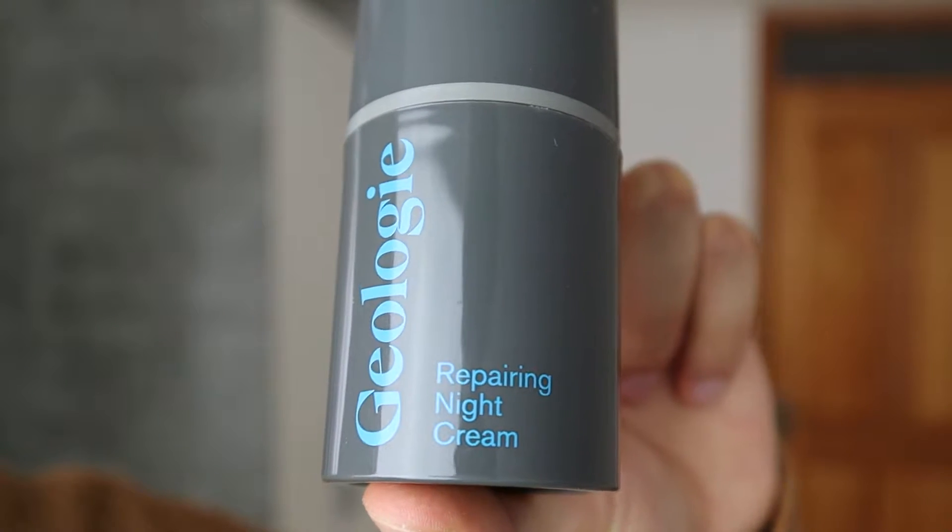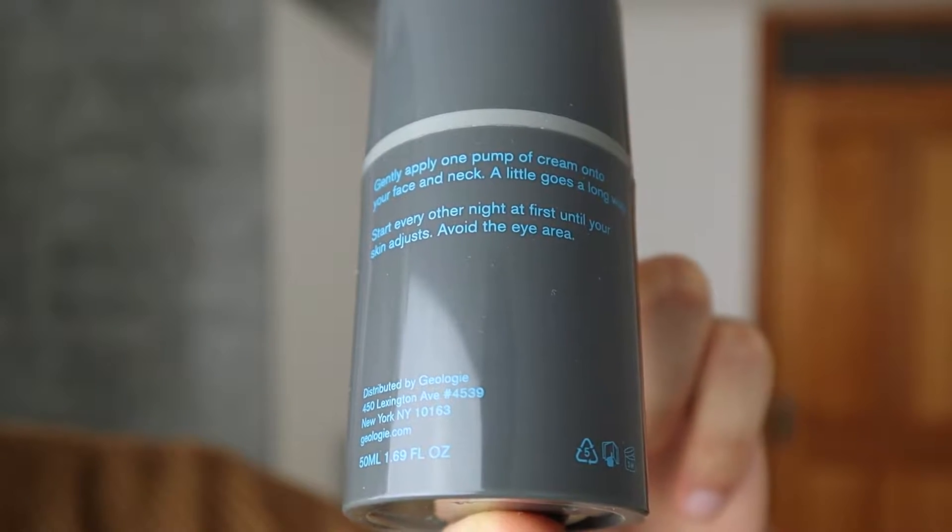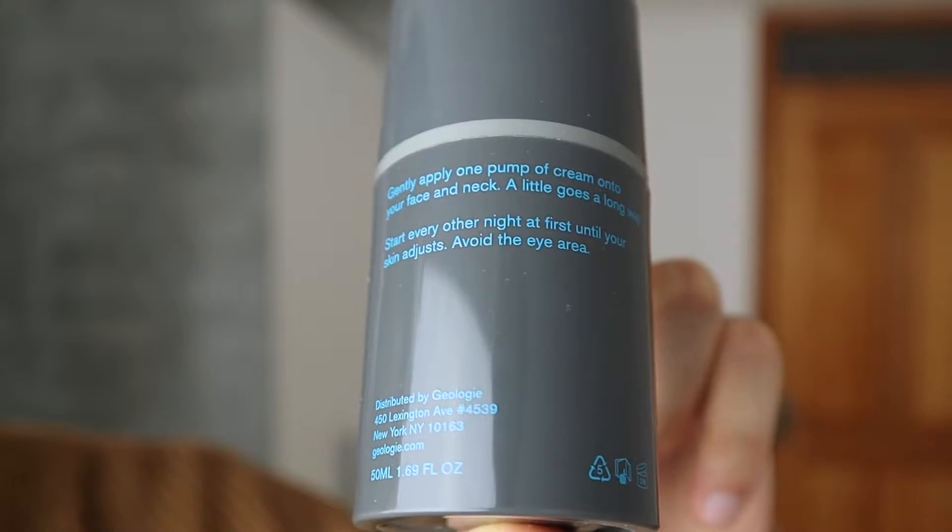The next product is the repairing night cream. It says: gently apply one pump of cream onto your face and neck, a little goes a long way — start every other night at first until your skin adjusts, avoid the eye area. When I initially started to use this product I was getting a lot of acne breakouts because my skin had to adjust, since it's very intense. I used it every other day for the first week and after that every single day. This product can be very intense for some individuals — it really wants to penetrate your skin, get rid of the old skin layer and rejuvenate it, but it can be too intense for individuals with really sensitive skin.